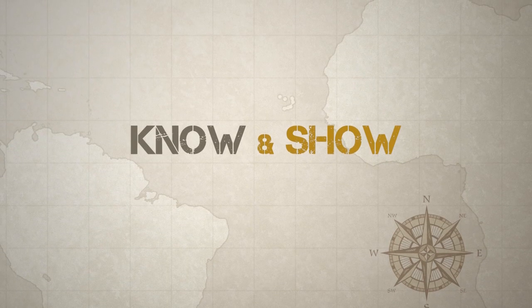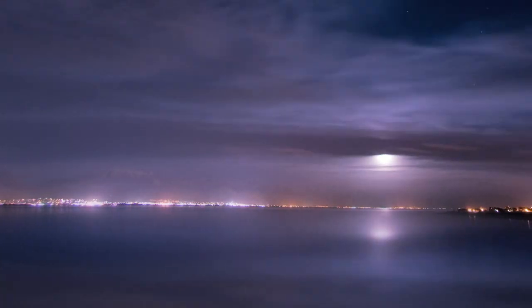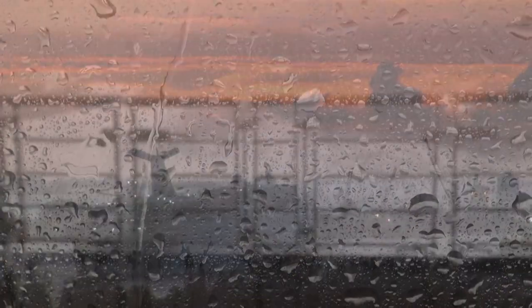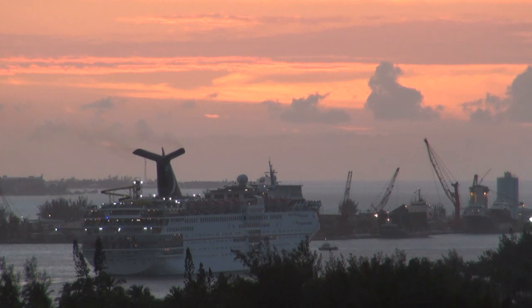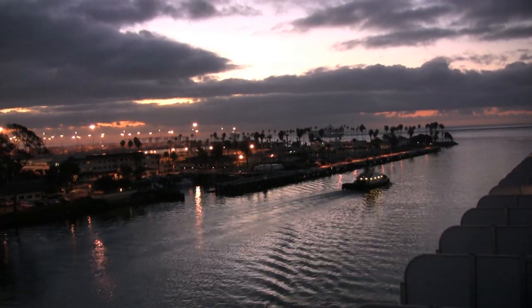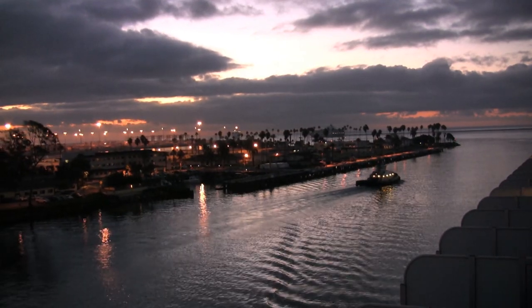So I'm required by the rules to know and show proper lighting when operating my vessel? Yes, from sunset to sunrise or during times of restricted visibility you must display lights appropriate to your type of vessel and what you are doing. Obviously these lights need to be seen by other boats, so the rules specify just how bright they need to be and from what directions they can be seen.